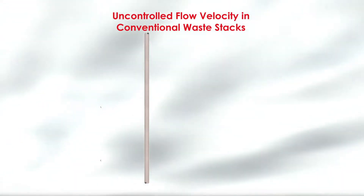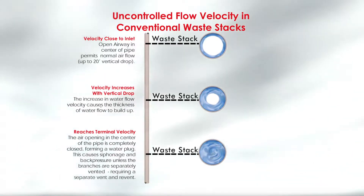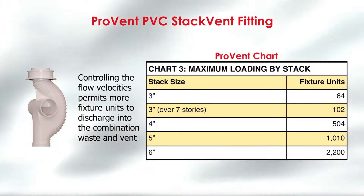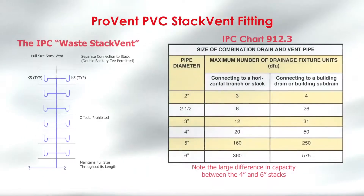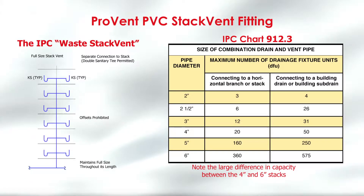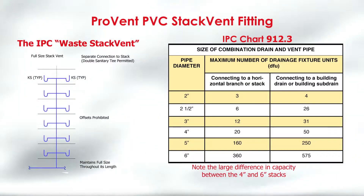This graphic shows how uncontrolled flow velocities can produce a water plug in conventional type systems. Conventional systems that produce water plugs will require vents to prevent blowouts or the siphonage of fixture traps. Chart 3 shows the ProVent safe maximum fixture unit load using the stack fitting. Compare this with the IPC chart that shows the maximum fixture unit number for a combination drain and vent pipe allowed in the international plumbing code without using any vents or revents. Notice the big jump in fixture unit ratings on the IPC chart when the pipe size is increased from four inches to five inches to six inches when the branches are not vented.